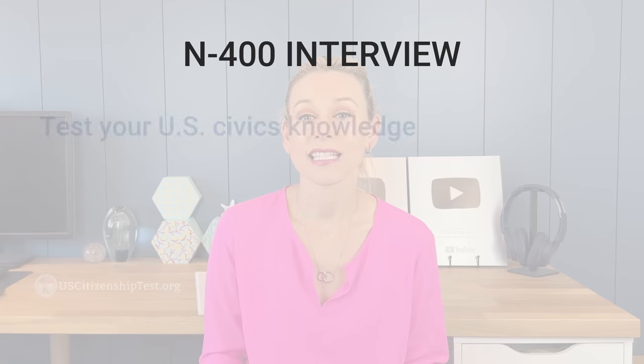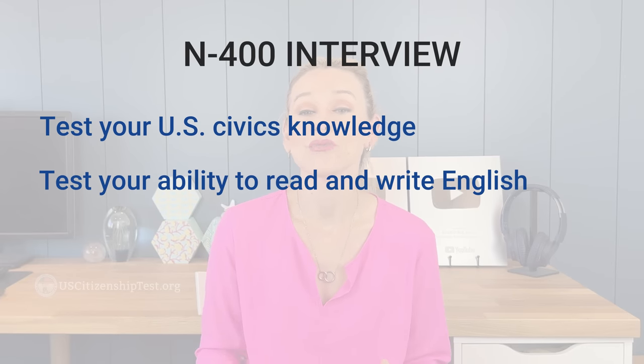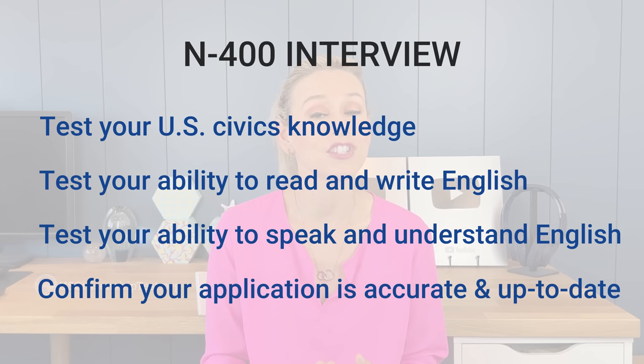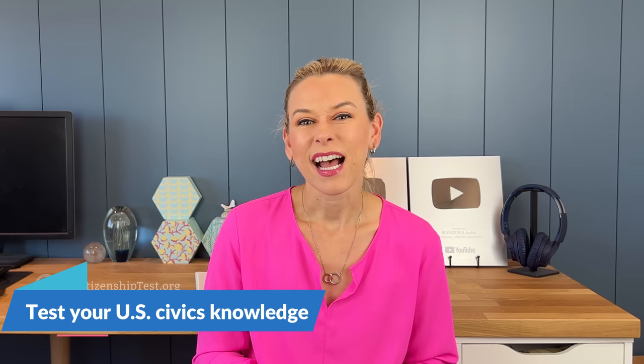Now let's go over two more things you should do after you submitted your N-400 application. Number four: study, study, study. First, you need to understand the interview format. The interview consists of four main parts: test your U.S. civics knowledge, test your ability to read and write English, test your ability to speak and understand English, and confirm your application is accurate and up-to-date. As of now, everyone has to take the 2008 version of the civics test, so there are 100 civics questions you need to study. During the interview, the officer will ask you up to 10 questions and you have to get six of them correct to pass this portion of the interview. These are not multiple choice questions and will only be asked orally.